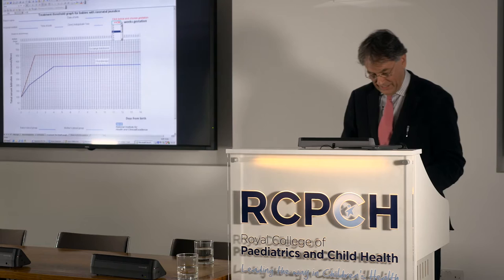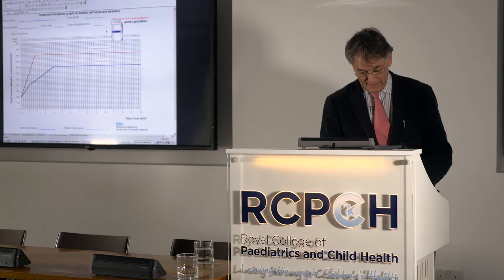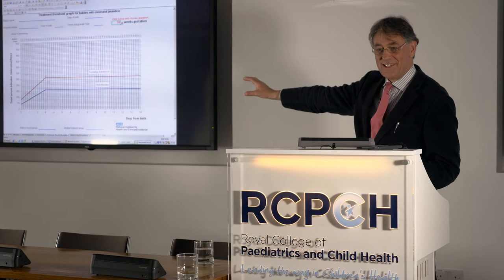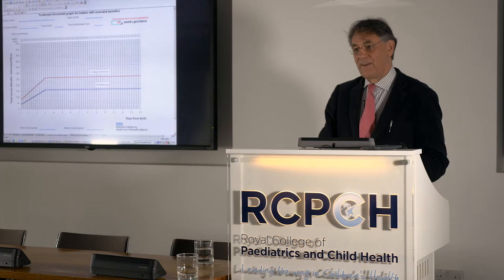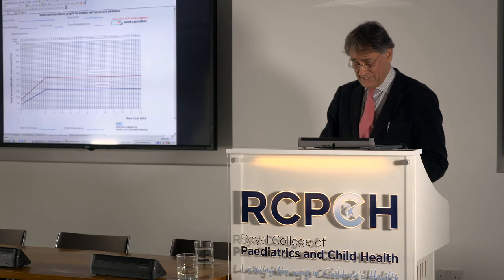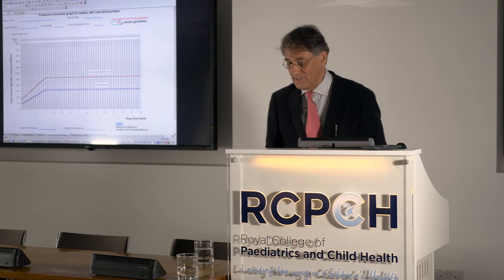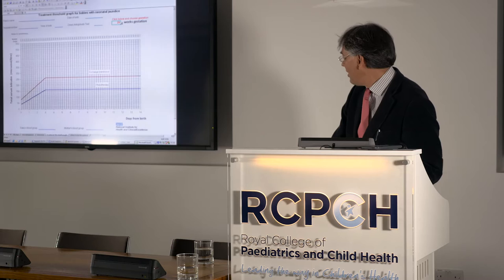What I particularly liked about these graphs is they're adjustable — you can click to adapt for a 26-week gestation baby. When I presented this information in Manchester, a smart registrar put his hand up and said, 'Do you mean to tell me, Dr. Ives, that you've spent two years on a very expensive committee deciding to use the old rule of tens?' — ten times the gestational age to give the exchange transfusion cut-off.